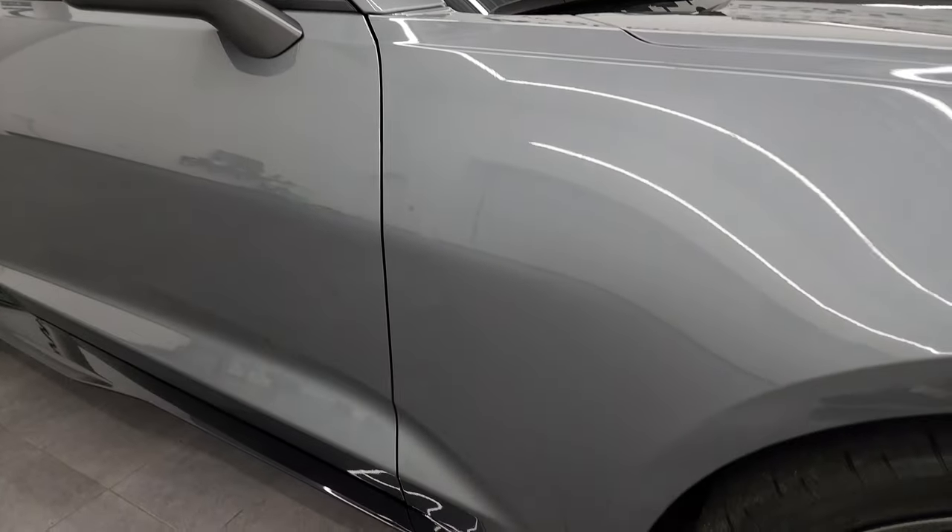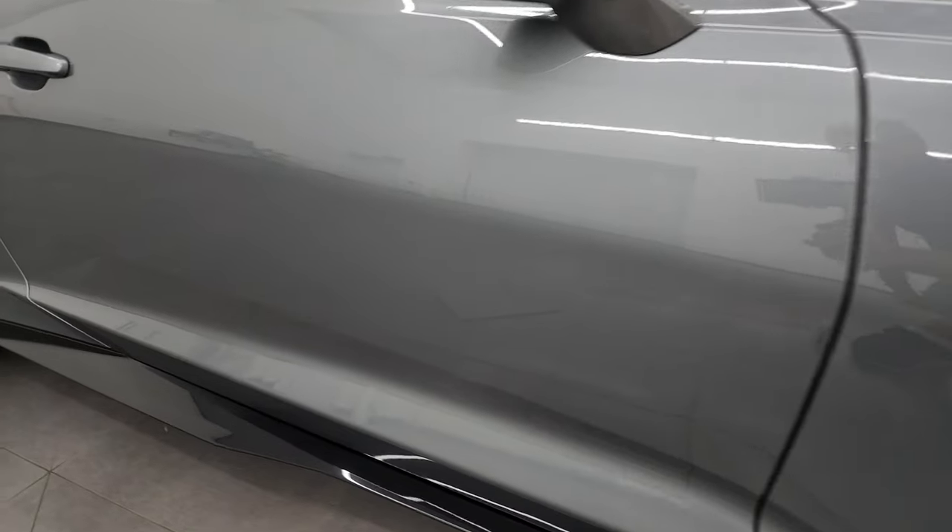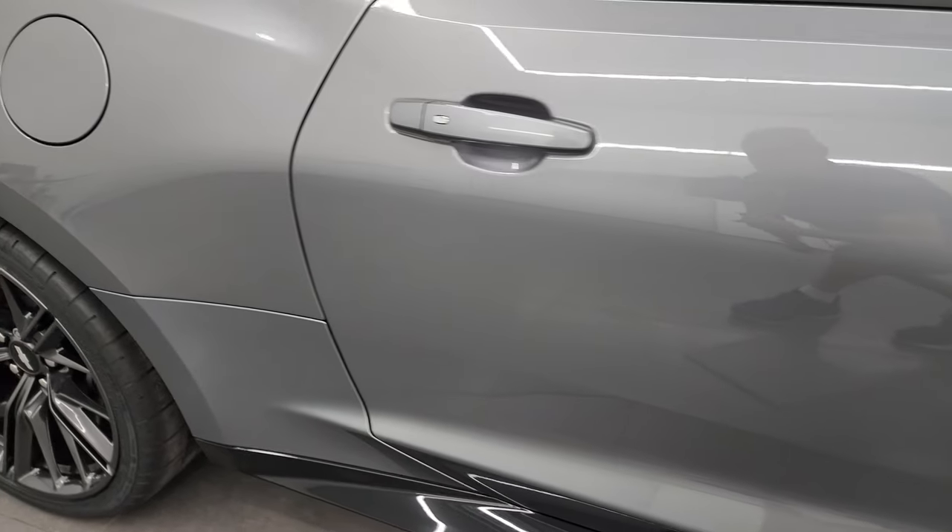Satin steel's got a lot of fine metal flake in it — a little bit of greens, silvers, and blues in there as you go down this side of this 2019 Chevrolet Camaro ZL1.